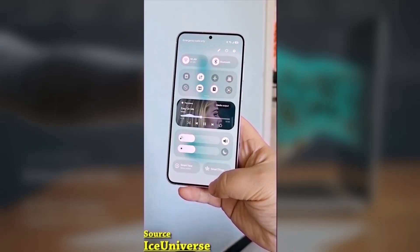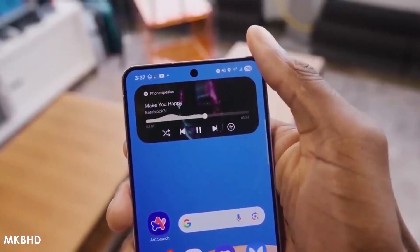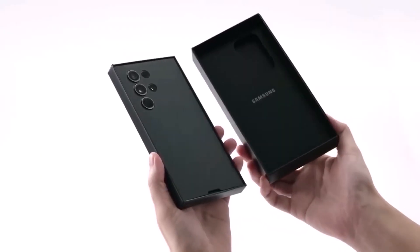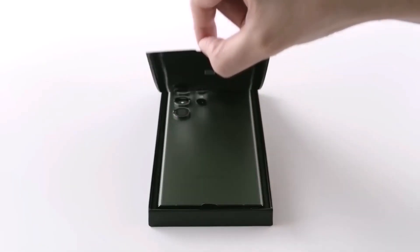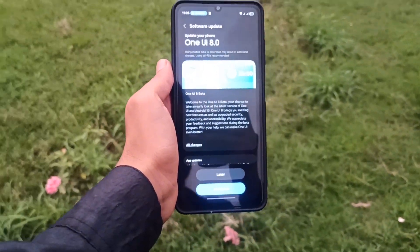October 2025 will be packed with updates as Samsung gears up to release One UI 8 to multiple flagships, foldables, and mid-rangers. The rollout list covers the Galaxy S24, S23, and S22 series, along with the Z Fold and Z Flip lineup.